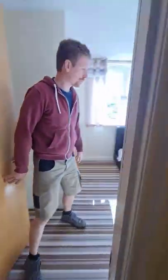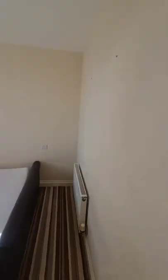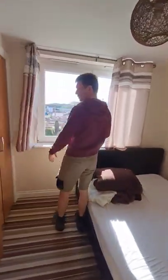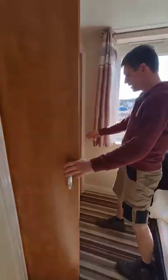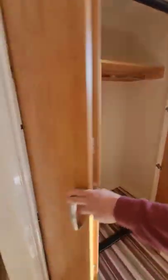Moving on to the first bedroom — it's very bright and nice. Again, the walls are quite dirty so it needs to be painted. The view is nice and there's a good wardrobe for guests. Then there's one more room as well.